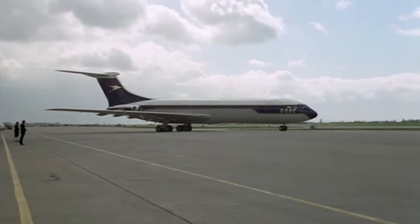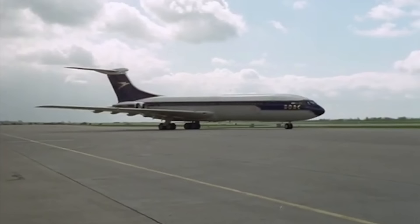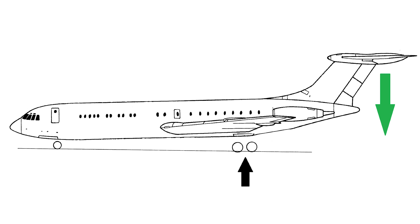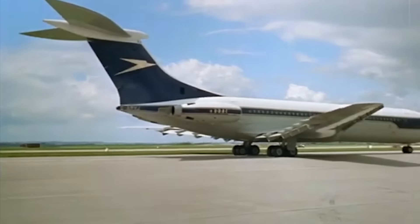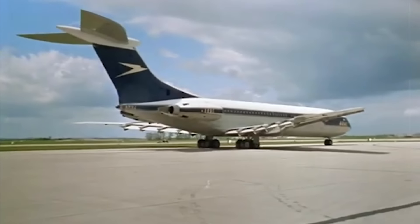The advantage of the VC-10 over many other aircraft of this layout was the lack of inclination to fall on its tail. This was achieved by shifting the main landing gear back, which required modification of the tail but protected the aircraft from such excesses. It still failed a couple of times, but usually it was the result of violations in ground handling procedures.